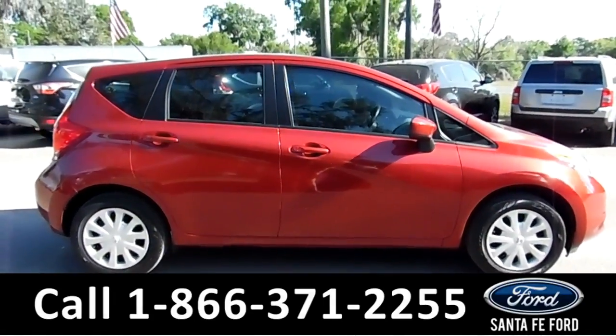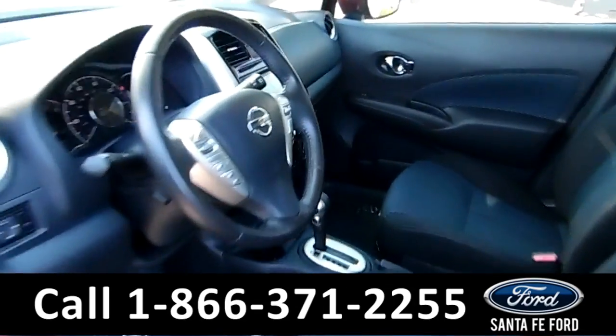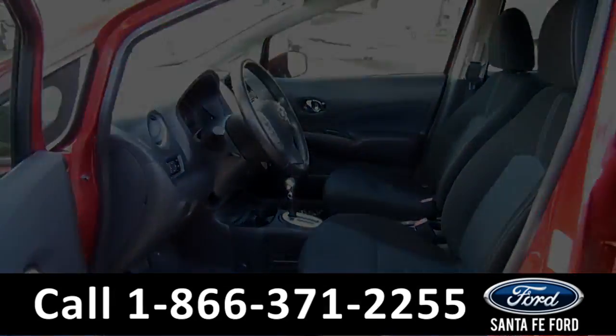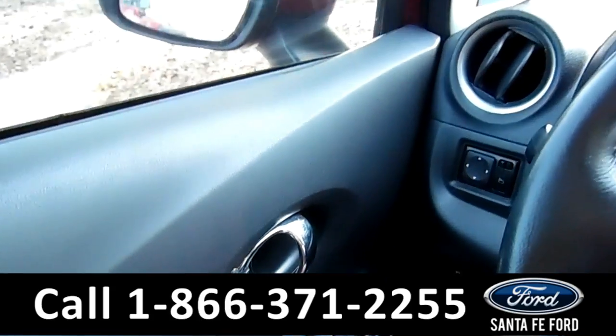Now let's take a look at the inside. Here's just a quick look into the front. The seats are black cloth. There's powered windows, locks, and mirrors.